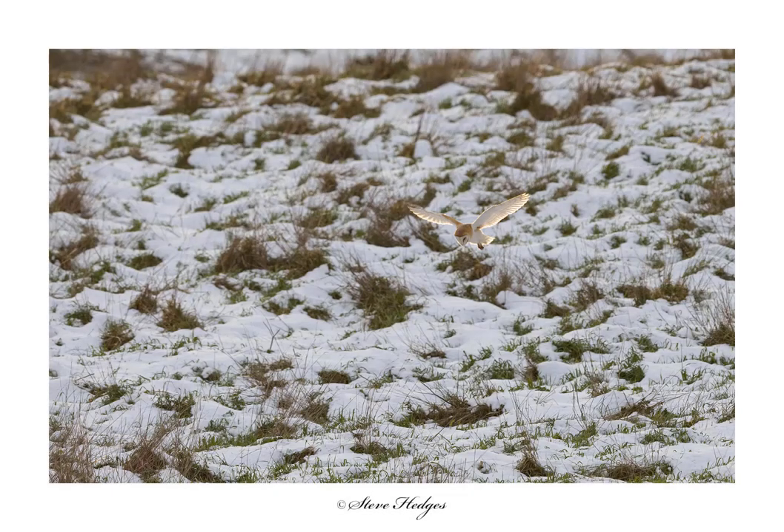Barn owls are one of my favourite birds of prey — they've got this beautiful cream and honey-coloured plumage. Normally because you see them early morning or late afternoon, they sort of come out of the gloom ghosting over the landscape, so it's a real experience when you see one. They'll hunt anywhere where there's rough grass — in this case it was a nature reserve, but you'll find them over coastal marshes, riverbanks, farmland, along railway embankments — anywhere where there's going to be a decent amount of prey.